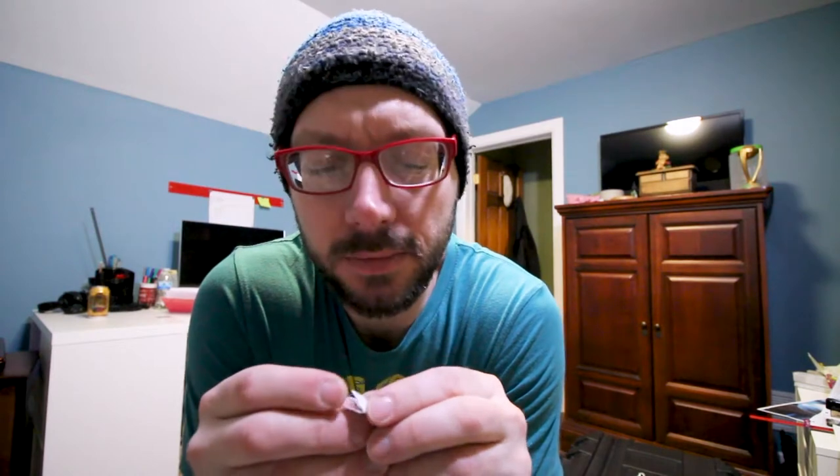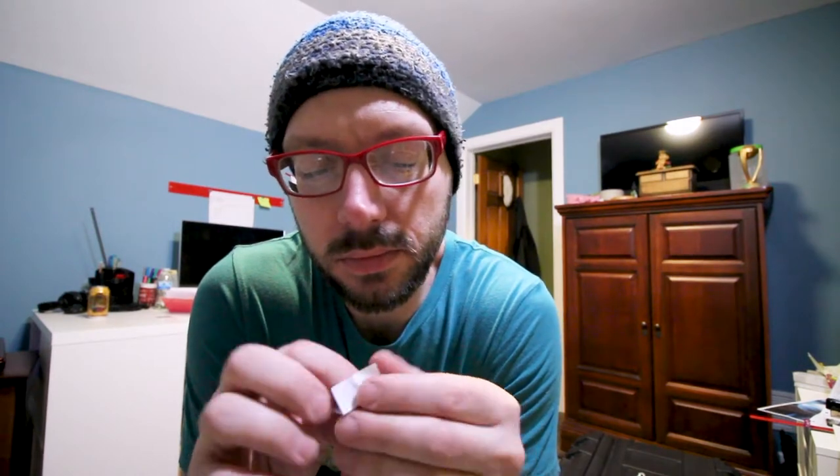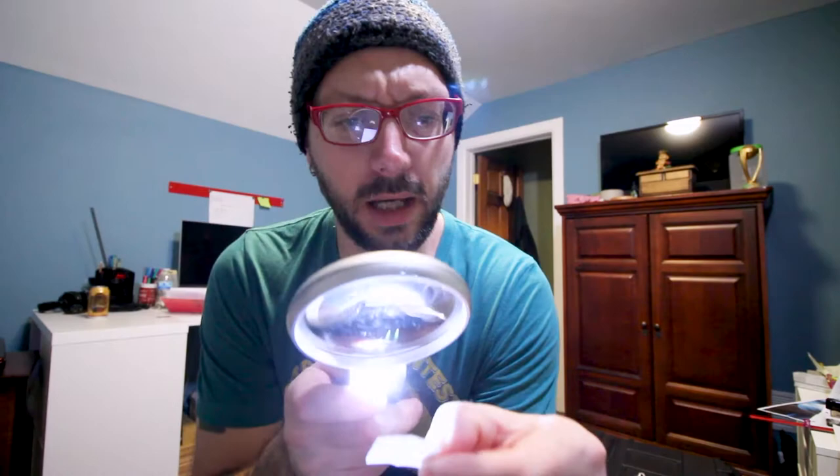Oh, what is that? It's a little letter. Can you read it to me? I can't really see it. Oh, luckily I have this magnifying glass nearby. Okay, it says...